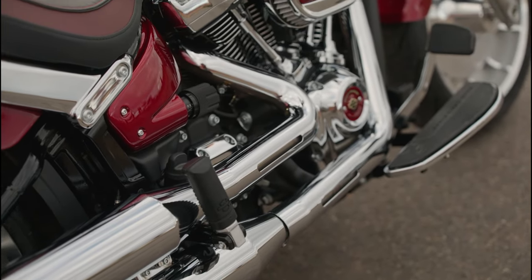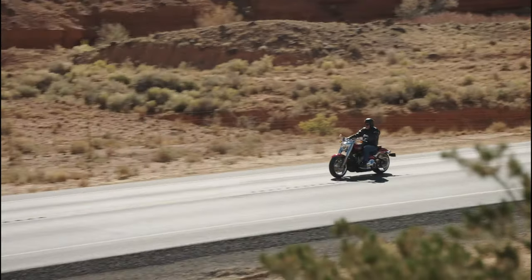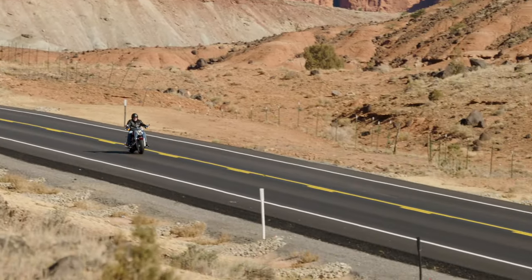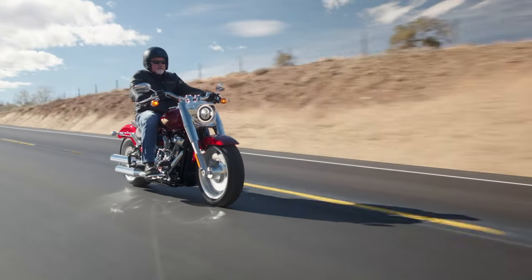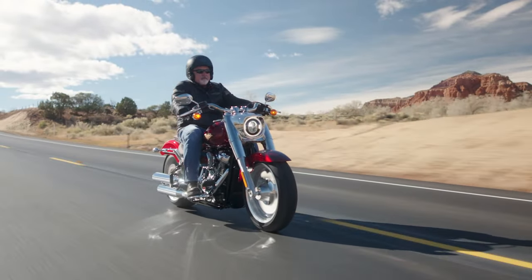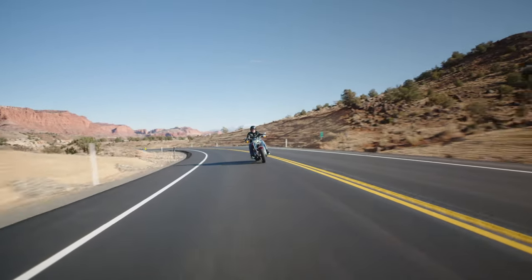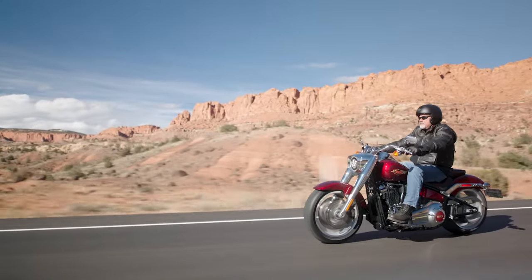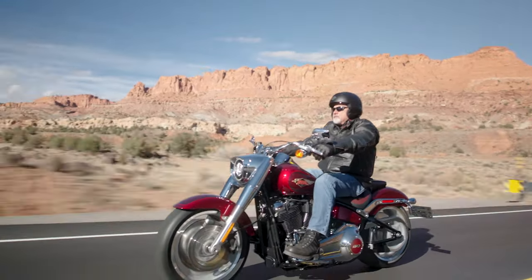If you want to save $5,000, look at a 2018 to 2020 model — however, some of those are equipped with the 107 engine, not the 114. What I like about the Fat Boy is that it's tuned from stock and performs better than any other Softail model in the current lineup, and I've ridden them all. Its acceleration and gearing are better than the Heritage, the Fat Bob, the Street Bob, the Lowrider S — all the Softails. I really enjoyed the planted feeling aided by the fat tires. It was the most comfortable ride I've experienced on the Softails.